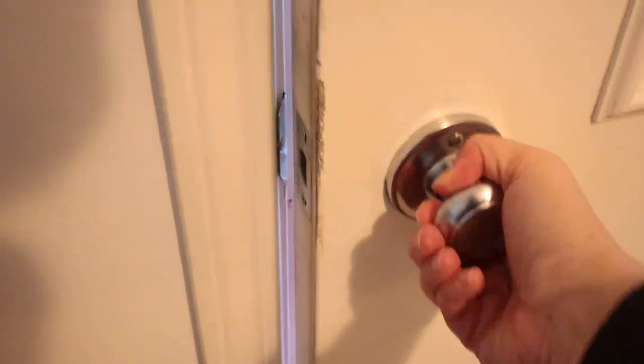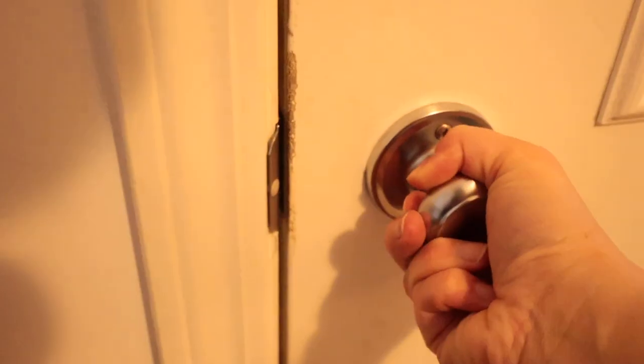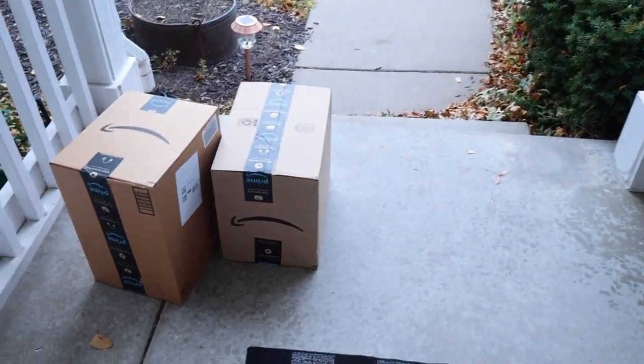I purchase so many Amazon products it's not even funny. I am literally getting a box at my door every single day. So let's take a look at some Amazon products that I have been loving lately.